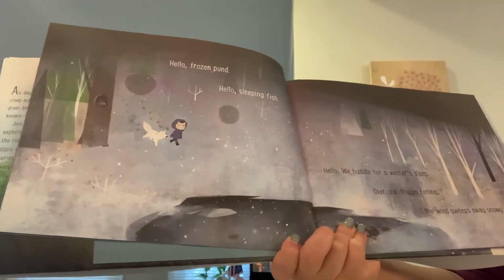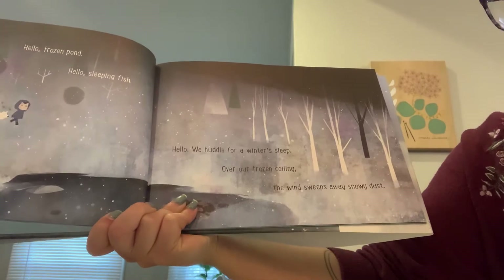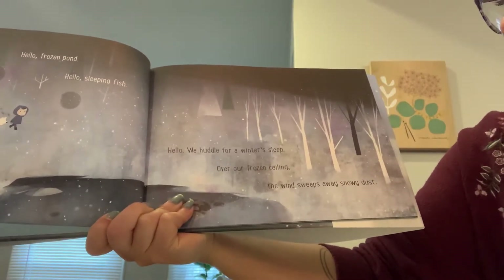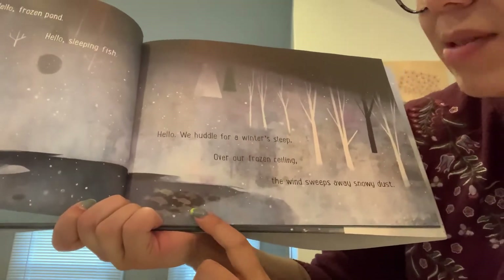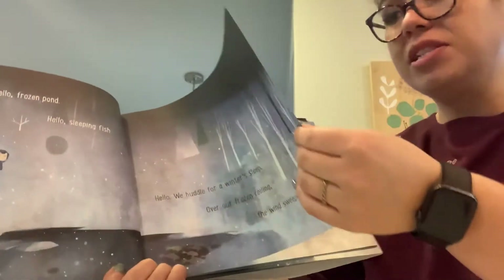Hello, frozen pond. Hello, sleepy fish. Hello. We huddle for a winter sleep. Over our frozen ceiling, the wind sweeps away snowy dust. So in the winter, the fish in all of the water around us, they go to sleep, and the ice covers them, and they wake up again in the springtime.